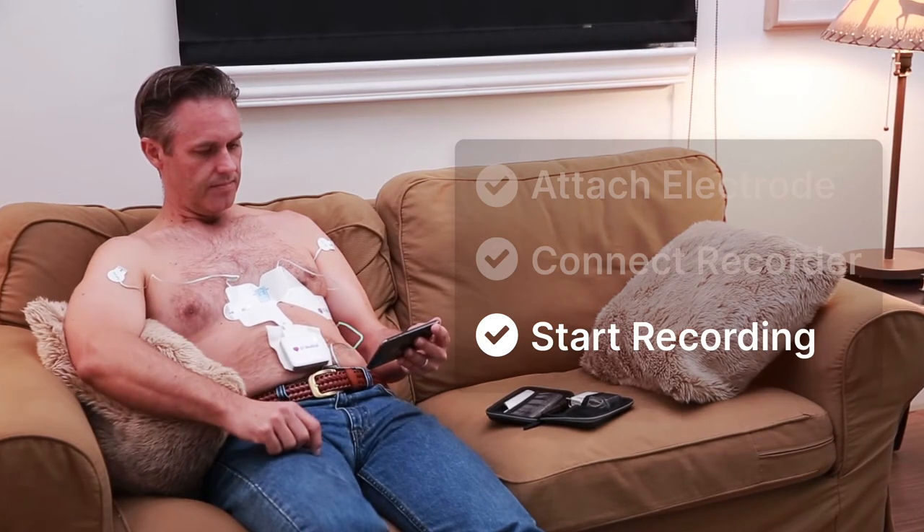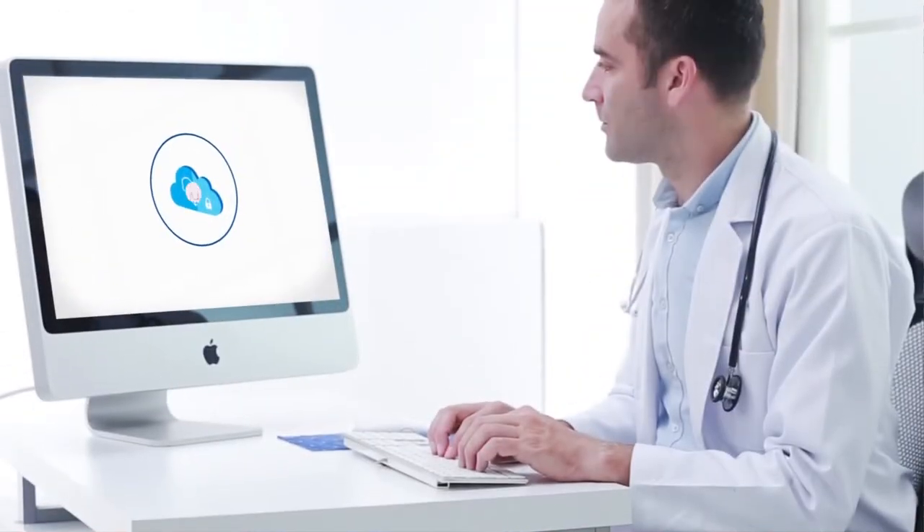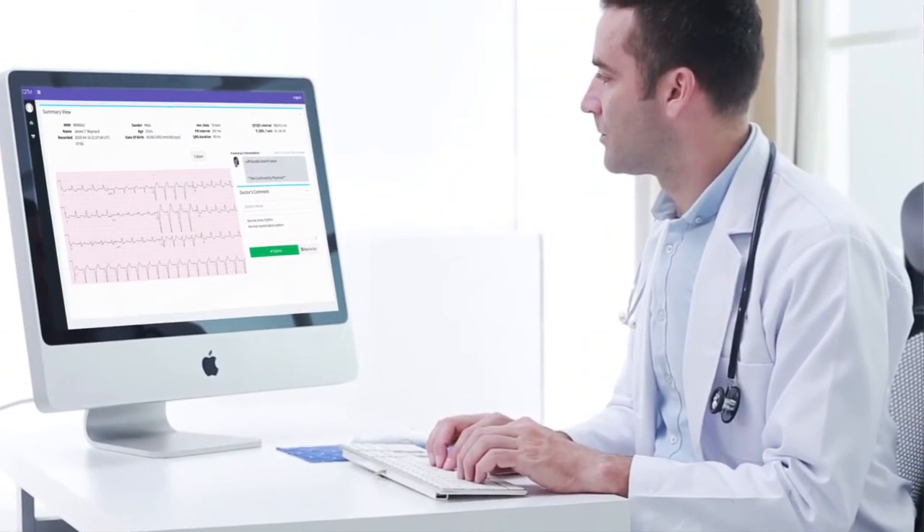Once recorded, our computer algorithm provides an instant preliminary interpretation. The results can be shared with doctors through our HEPA-compliant cloud.